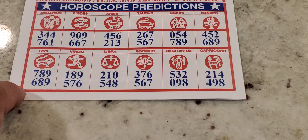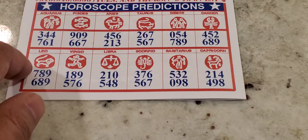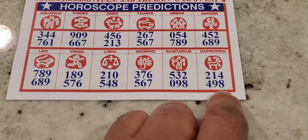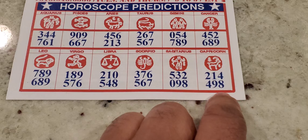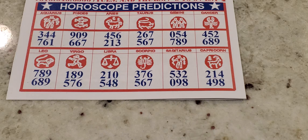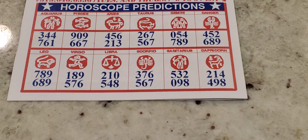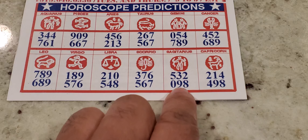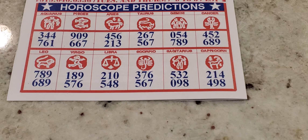Going over to Leo: 7, 8, 9 and 6, 8, 9 — flipping that number just in case one or the other comes. Then Capricorn has 2, 1, 4 and 4, 9, 8. Taurus also shows 5, 3, 2 and 0, 9, 8. So you guys marinate on that for a couple seconds. Then we'll go ahead and go to the middle of the sheet.